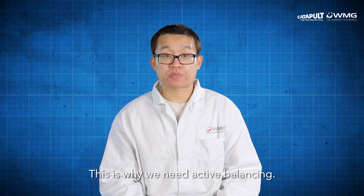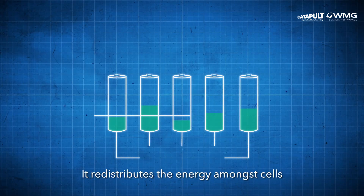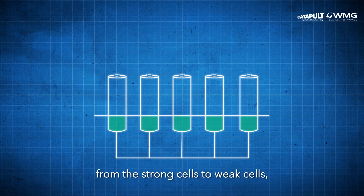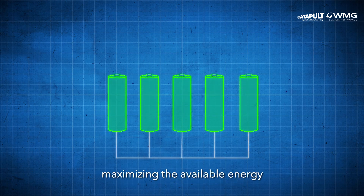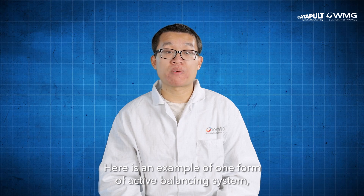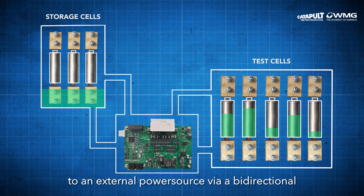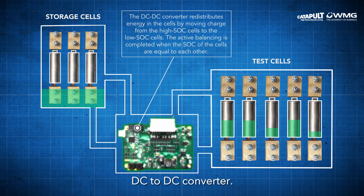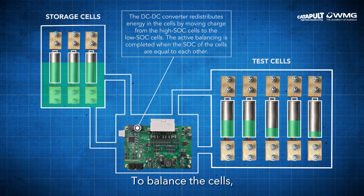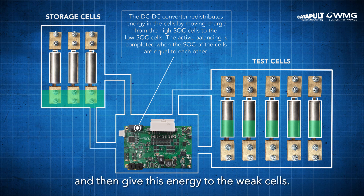This is why we need active balancing. Active balancing is a more energy efficient way to balance cell energy compared with passive balancing. It redistributes the energy among cells rather than dissipating and wasting it. Power electronics devices are used to move energy from the strong cells to weak cells, maximizing the available energy and increasing the effective capacity of the module. Here is an example of one form of an active balancing system: a cell-to-external storage topology. The cells in series are connected to an external power source via a bi-directional DC to DC converter. Each cell can be charged and discharged individually to exchange energy with the external source. To balance the cells, we take the energy from the strong cells in the module, temporarily store it in the external storage, and then give this energy to the weak cells.